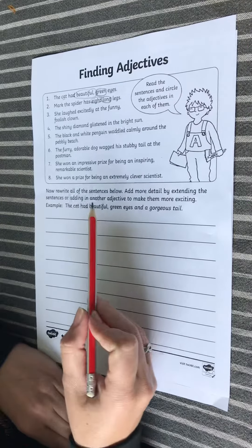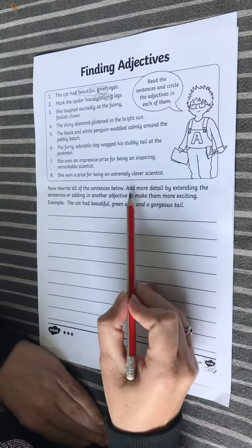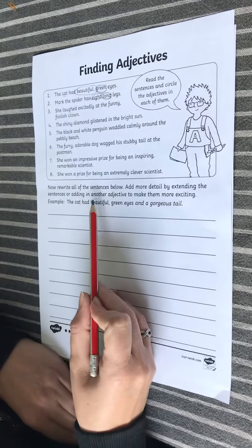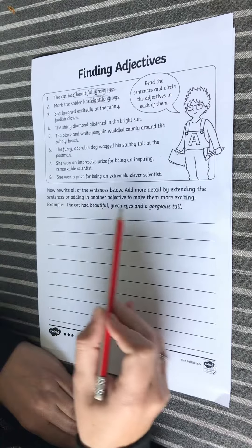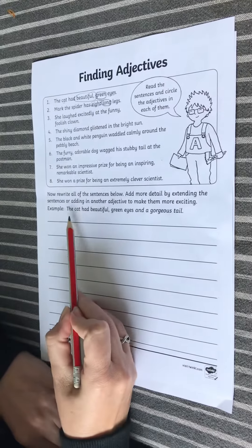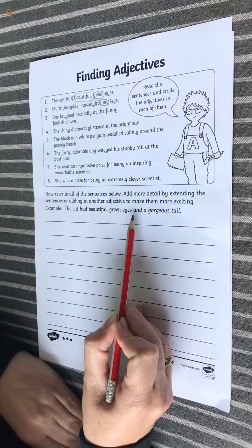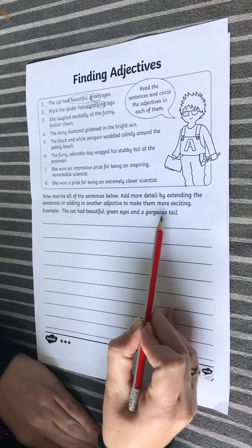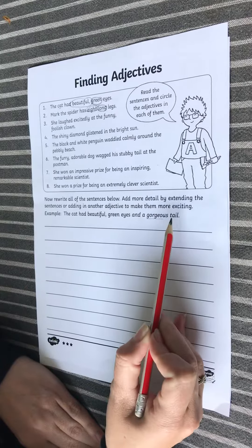Now what we're going to do is rewrite all of these sentences in this space, but we're going to add more detail by extending the sentences or adding in another adjective to make them more exciting. For example, number one: the cat had beautiful green eyes and a gorgeous tail — so we've added in 'a gorgeous tail', describing the tail.